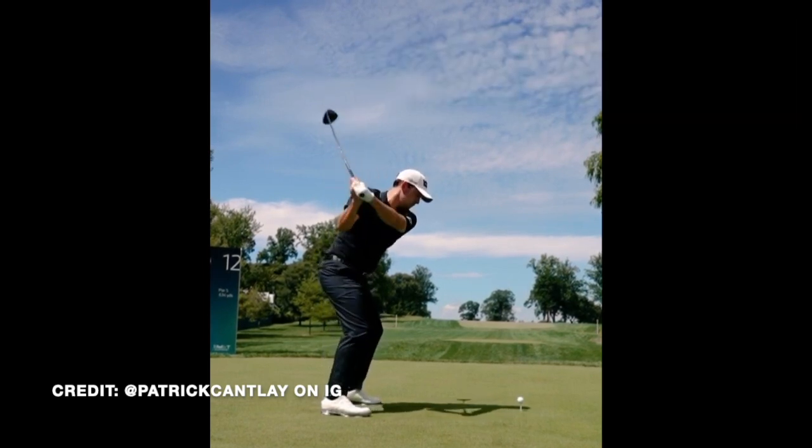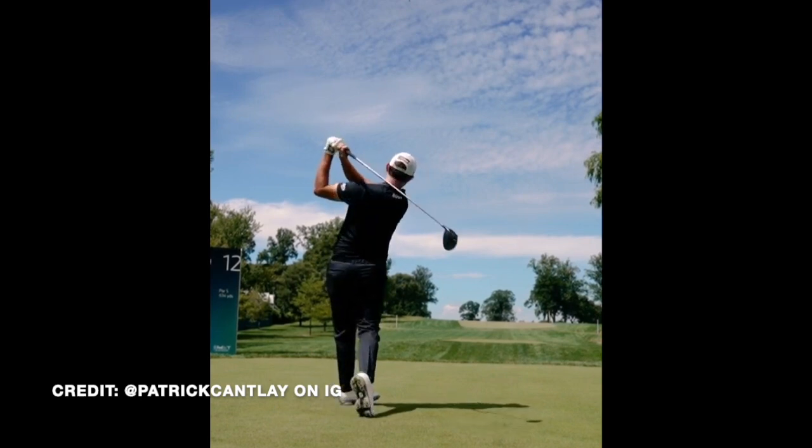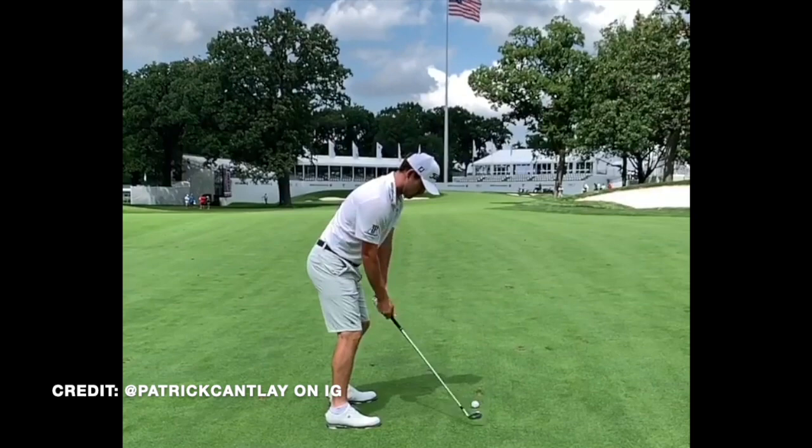Cantlay has been ranked top 10 in the world for a while and has gotten really high up in those rankings. He has eight PGA Tour wins, with the most notable one being the 2021 Tour Championship.